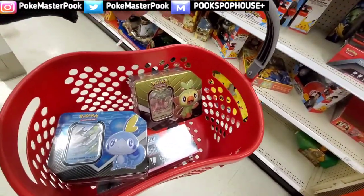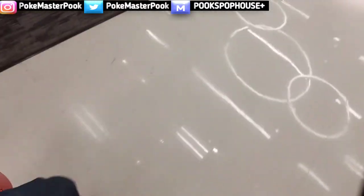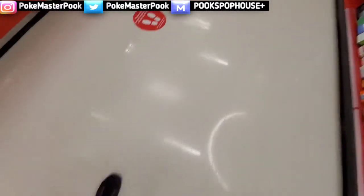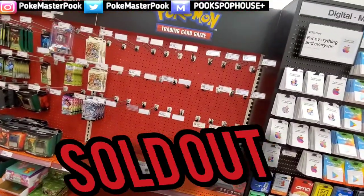Let's head back up to the front of the store, we got our purchase. Also, as we're coming back up I do want to let you know I am going to be making a video on third-party Pokemon products here soon. Unfortunately Target just does not have any of the third-party products — they are completely sold out of them, gone.